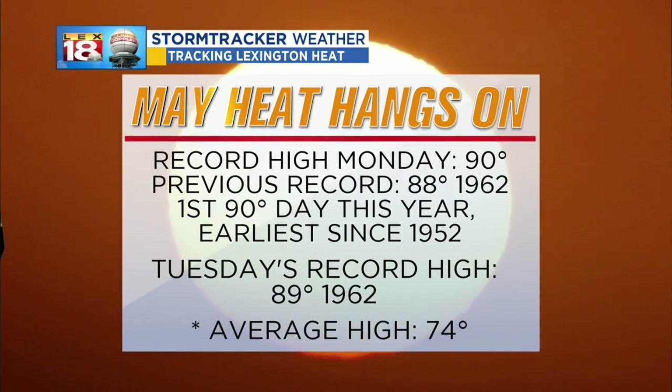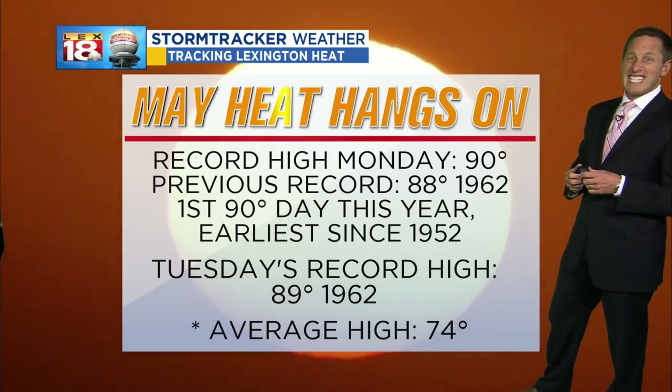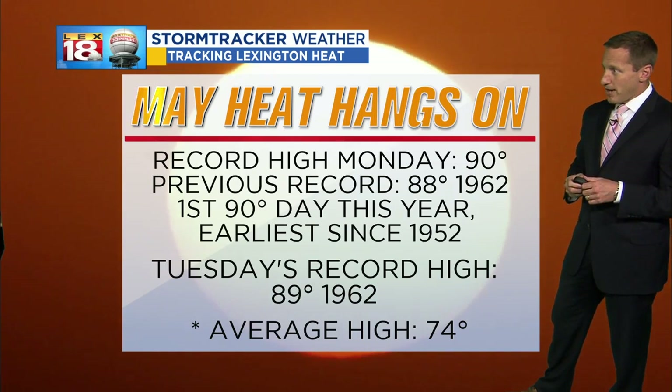It got hot yesterday. We hit 90 degrees — we not only got up to our record high, we blew past it. And that was our first 90-degree high of the year for Lexington and our earliest since 1952. A little ahead of schedule there with that heat.